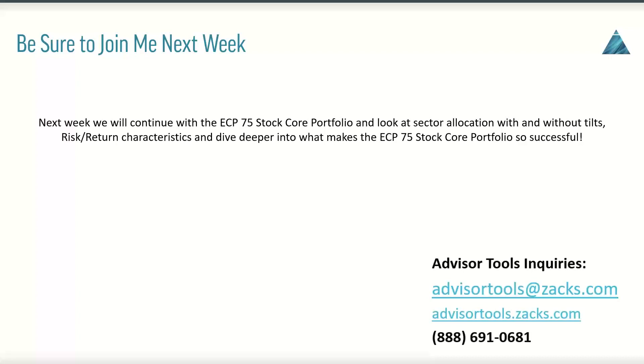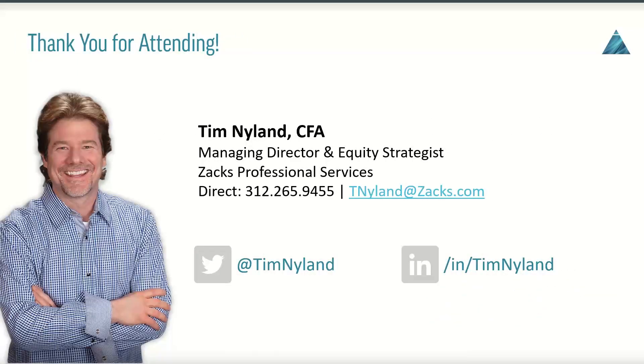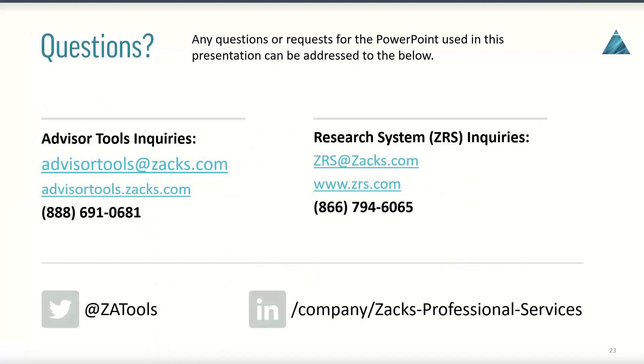That's about it for this week. If you found this video helpful, please hit the like button below and be sure to subscribe for future videos. Next week, be sure to join me — I'm going to continue with the ECP 75-stock core portfolio, looking at sector allocation with and without tilts, risk and return characteristics, and what makes the ECP 75-stock portfolio so successful. If you have any questions or ideas for future videos, please leave a comment below or email me at tnyland@zacks.com. You can also follow me on LinkedIn and Twitter at Tim Nyland. If you're interested in getting started with Advisor Tools or ZRS, or looking to upgrade your current subscription, please contact our support at advisortools@zacks.com and zrs@zacks.com. Thank you for watching and I'll talk to you all next week.